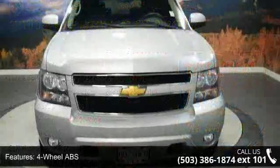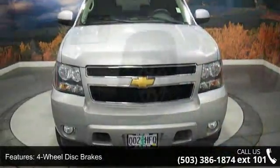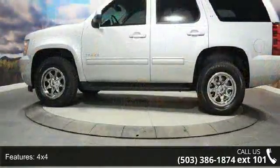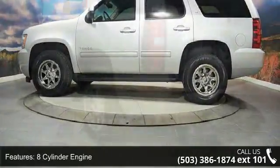Some of the top features included with this vehicle are 4-wheel ABS, 4-wheel disc brakes, 4x4, 6-speed automatic transmission, 8-cylinder engine, adjustable pedals, adjustable steering wheel, aluminum wheels, and AM-FM stereo.